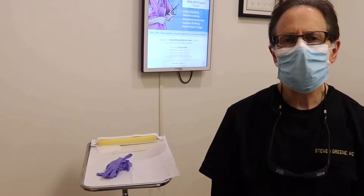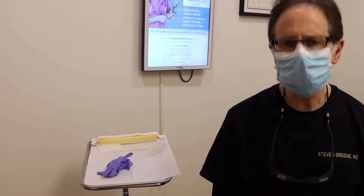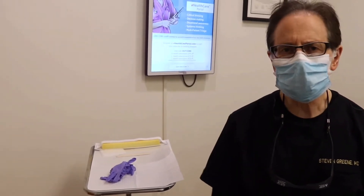Hi, I'm Dr. Steve Green from Advanced Dermatology and Laser Institute in Seattle. Today, we're going to be performing a laser treatment to treat toenail fungus.